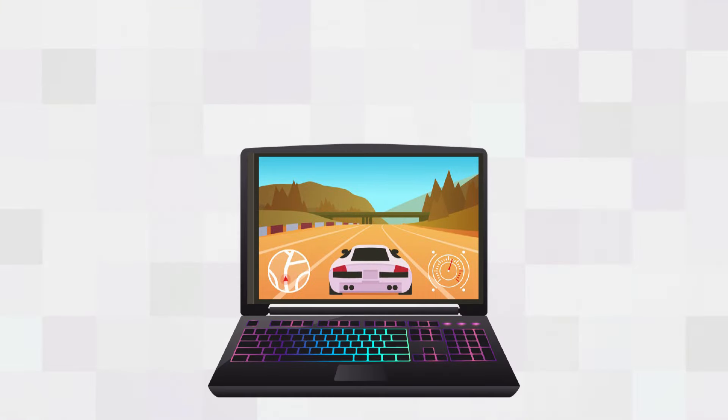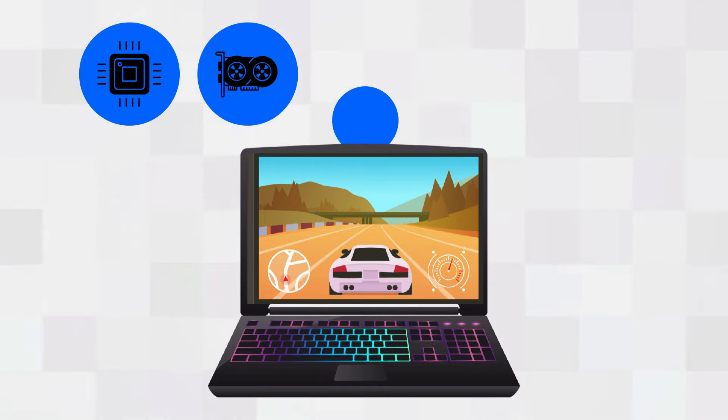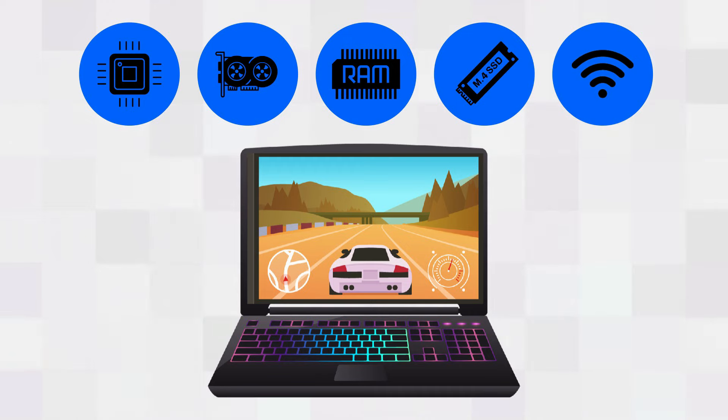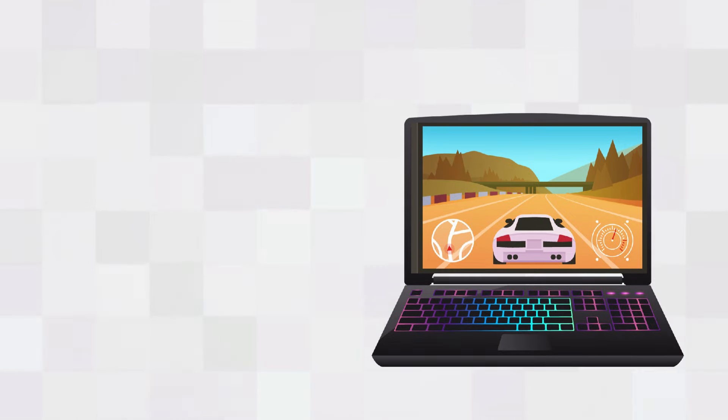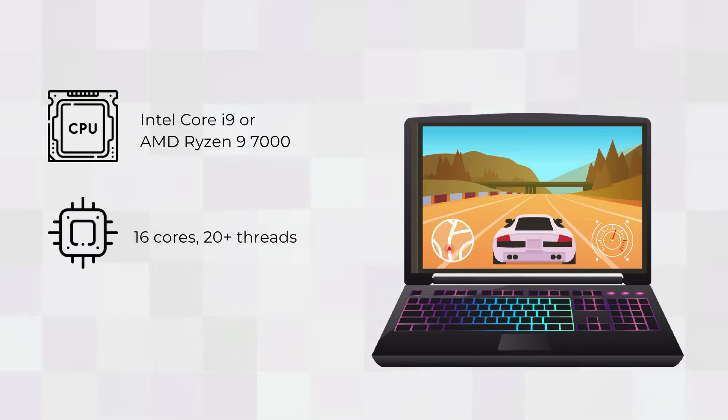Gaming laptops in 2023 offer top-of-the-line processors, flagship GPUs, DDR5 memory, Gen 4 storage, and the latest connectivity features. Look for the latest gen CPU like the Intel Core i9 or AMD Ryzen 9 7000 series, featuring 16 cores, 20-plus threads, and speeds over 5.0 GHz.